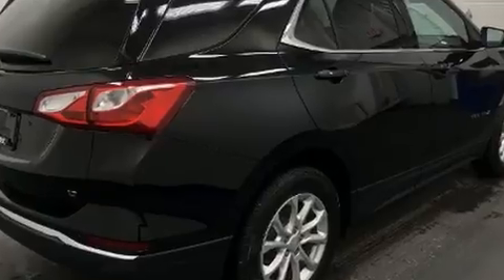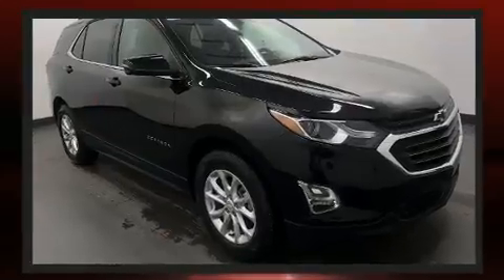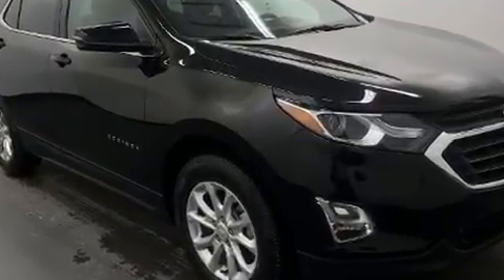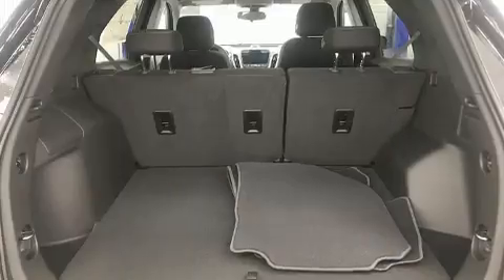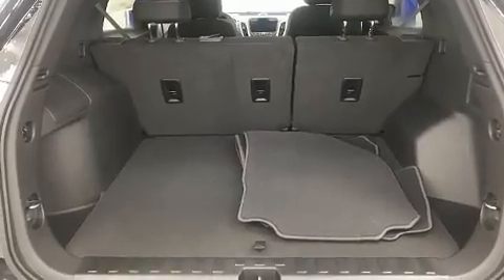Turbocharger technology provides forced air induction, enhancing performance while preserving fuel economy. Chevrolet prioritized practicality, efficiency, and style by including front and rear reading lights,